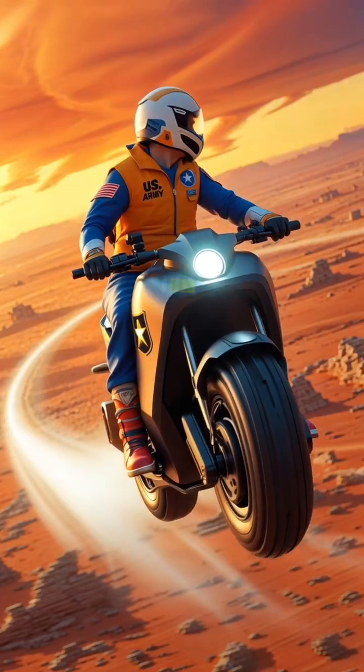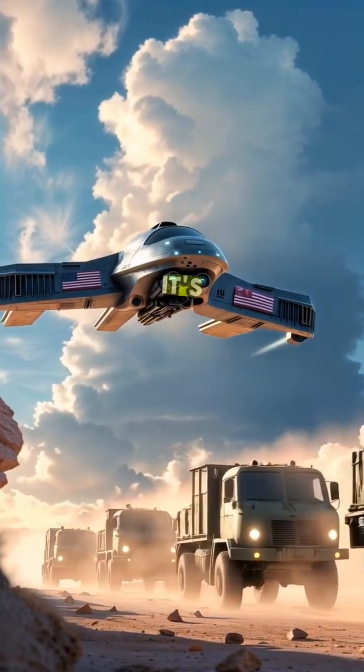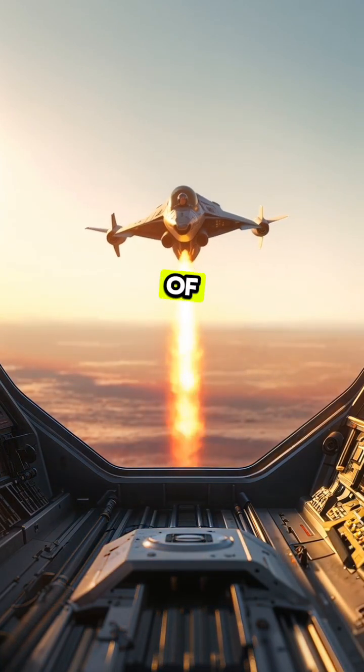What if I told you soldiers can now fly hoverbikes over enemy lines at over 150 miles per hour? No, this isn't a movie. It's real. Meet the Speeder by Jetpack Aviation, a jet-powered hoverbike straight out of Star Wars.